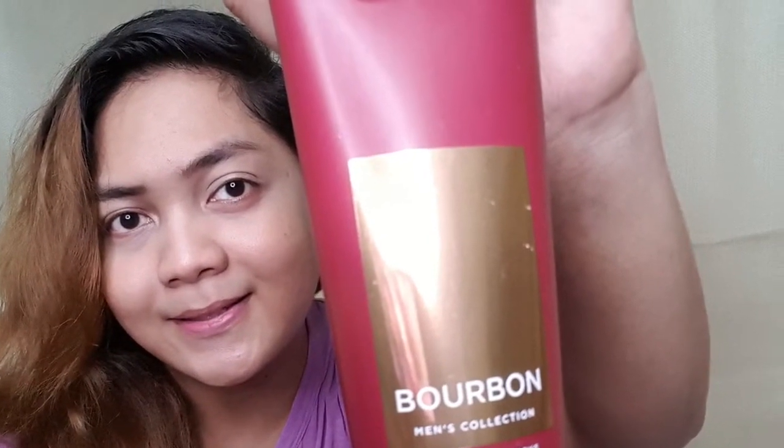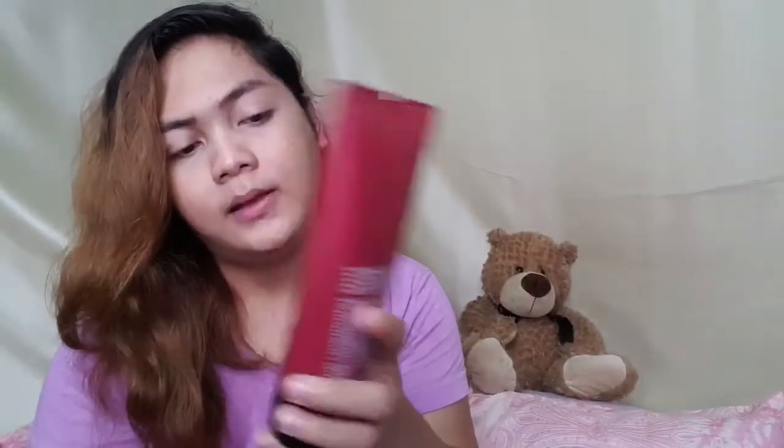The next one is called Bourbon. It says online: cozy up to this bold spicy blend of white pepper, dark amber, and sandalwood. The thickness of the cream is good — it smells like soap, it's a light balm as well. Not bad. I'm gonna score this as 3.5.